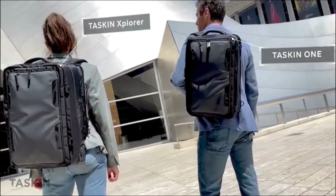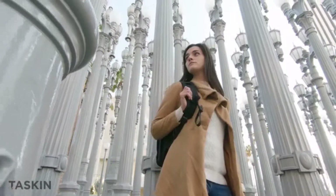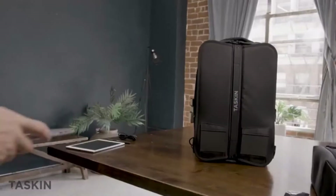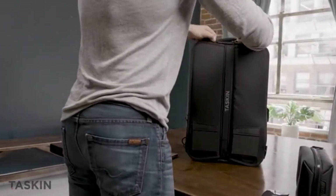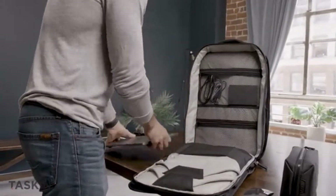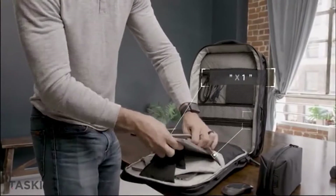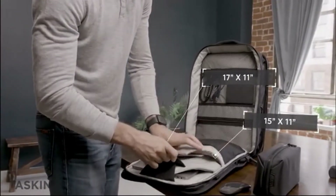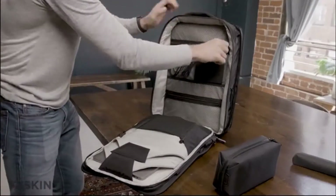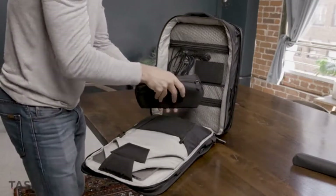Now let's switch to our other breakthrough backpack — the second generation of our TASKIN One, the 9-in-1 backpack. The TASKIN One features many of the same organizational features as the Explorer, like the padded double device sleeves. The laptop section can also hold our new Stash 2 electronics organizer and plenty of other daily use items.